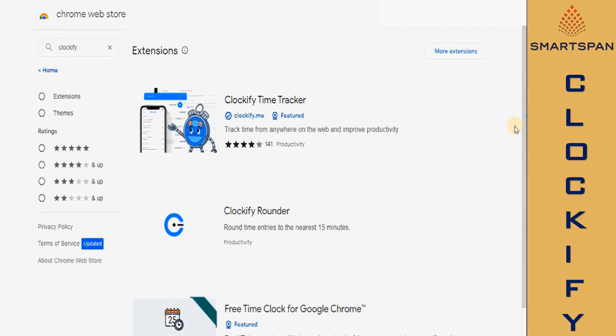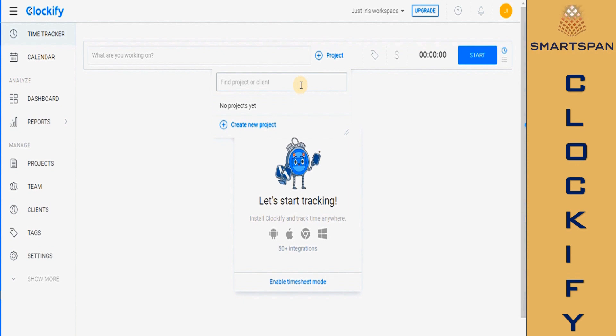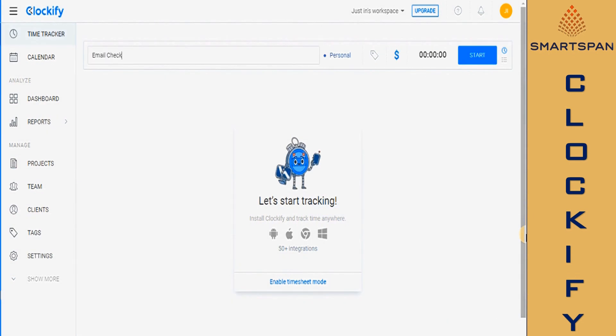Time tracking extensions help you to see where you spend most of your time while giving you insights into your work patterns. If you are spending a good chunk of your working hours on Chrome, consider using these extensions to track your time. Clockify is one of the most well-known time tracking and timesheet tools. It offers a Chrome extension that gives you a wide view of how you spend your time.